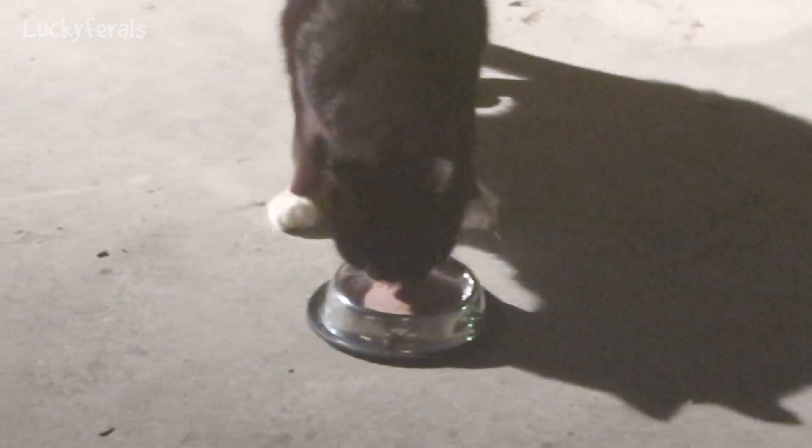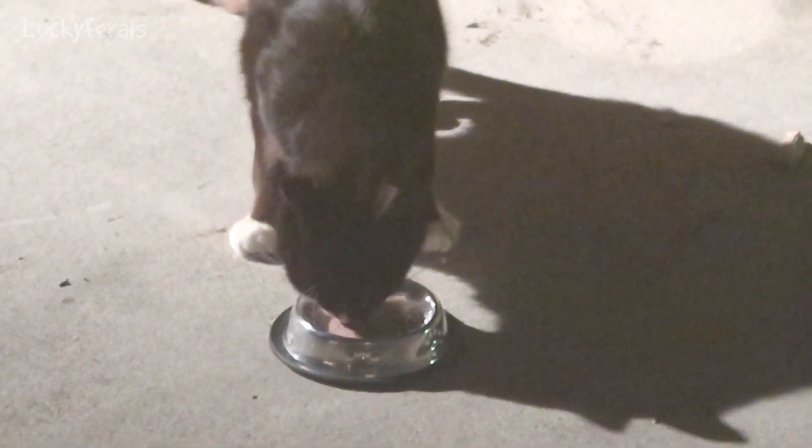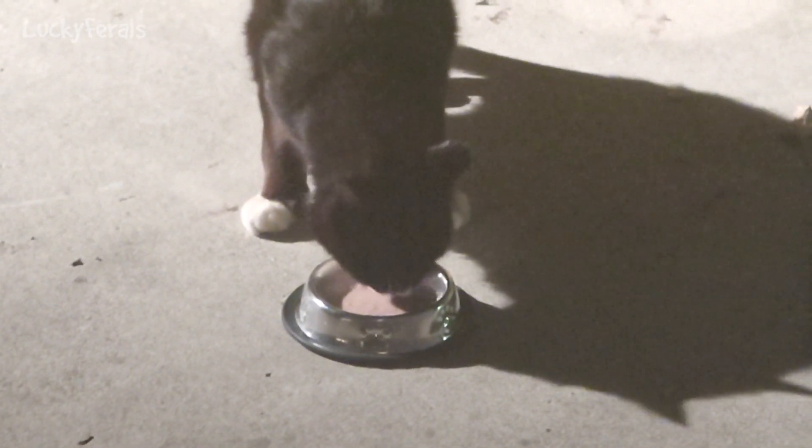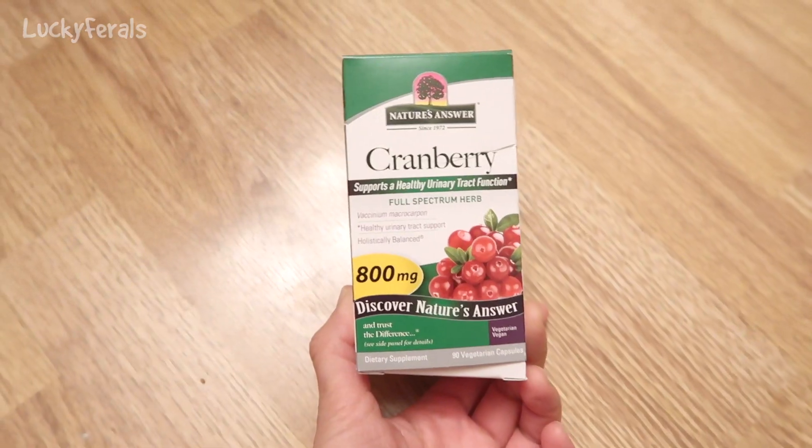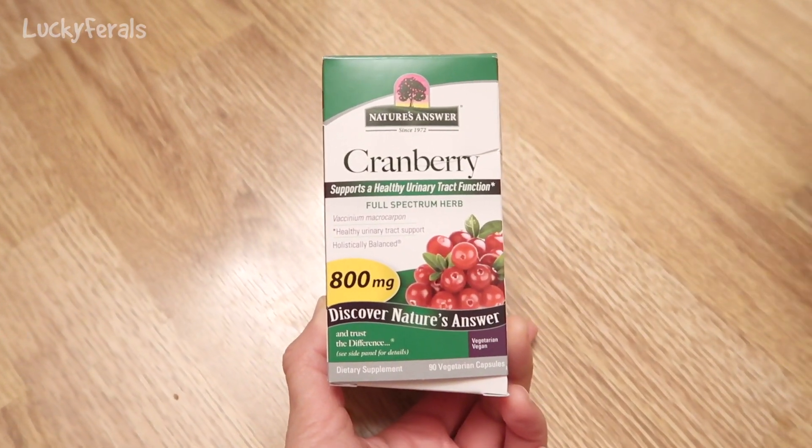Boo's going crazy because he wants some. The cats had dinner so I don't know why they're going crazy. Meanwhile, I have not had dinner yet and I'm really hungry. I turned around for like 30 seconds and Hydrox finished that — there's hardly anything left in that bowl. I'm going to have to give him the other half of that can.